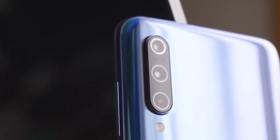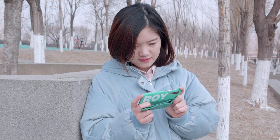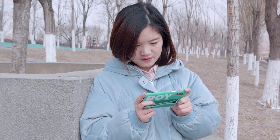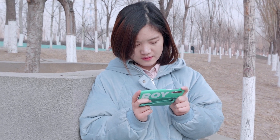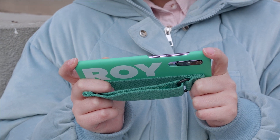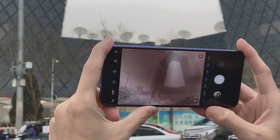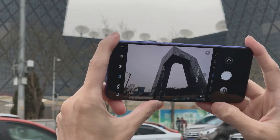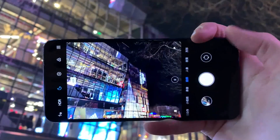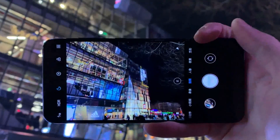The triple rear camera system is the Mi 9's big new feature, with lenses for wide, telephoto, and super-wide 117-degree field of view available. The main camera has a 48-megapixel Sony sensor, similar to what is found in the Honor View 20, that will shoot 12-megapixel pixel-binned images by default. The 12-megapixel telephoto lens provides 2x zoom, while the 16-megapixel super-wide camera allows you to capture a much wider field of view.